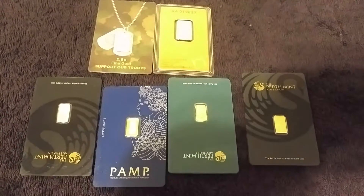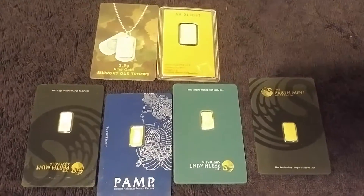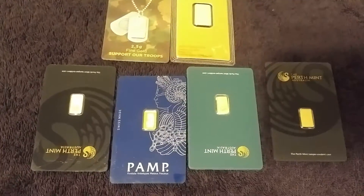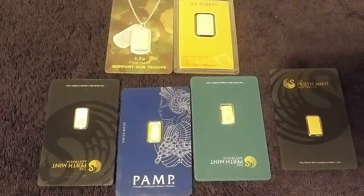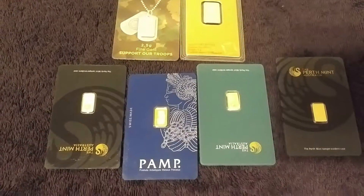Hi, Roy Roberts here. I've just got a few items I want to show you from my dad's stack. I picked these up last week. Sorry I haven't made a video in a while, but I've been a little busy with some projects at work, but now I'm back.